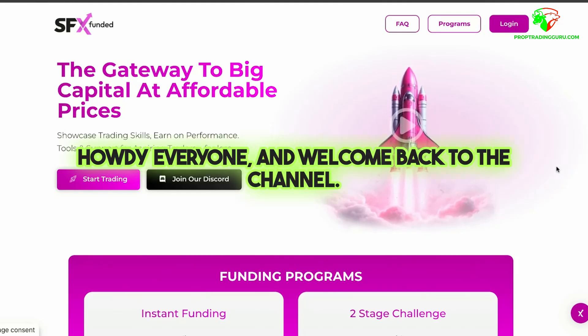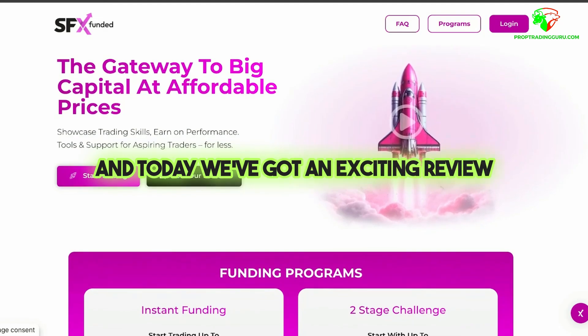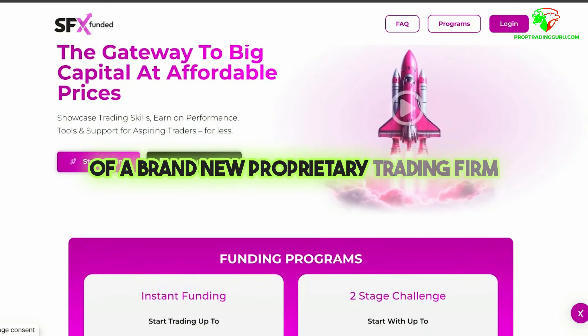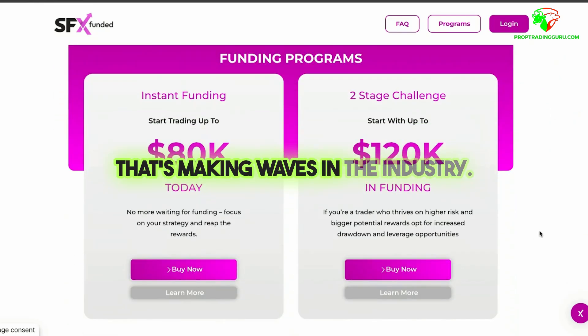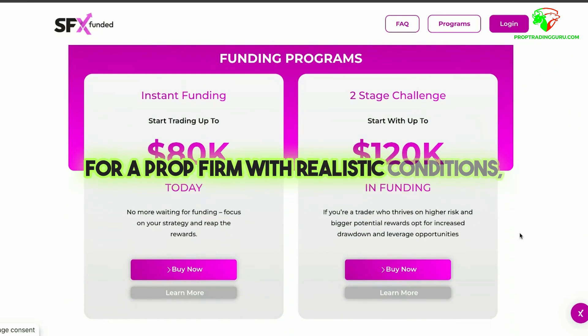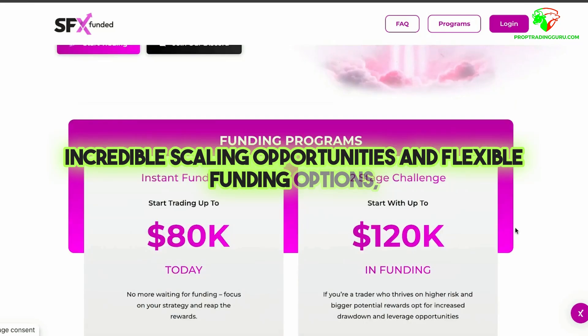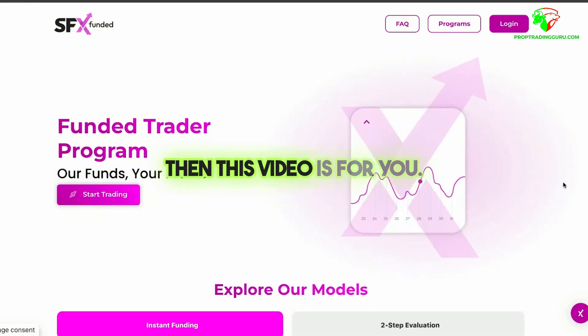Howdy everyone and welcome back to the channel. It's your prop trading guru here and today we've got an exciting review of a brand new proprietary trading firm that's making waves in the industry, SFX Funded. If you're a trader looking for a prop firm with realistic conditions, incredible scaling opportunities, and flexible funding options, then this video is for you.